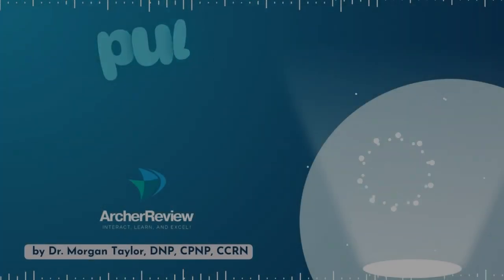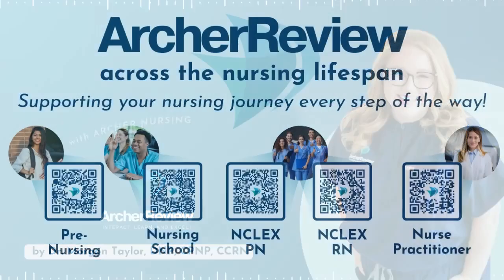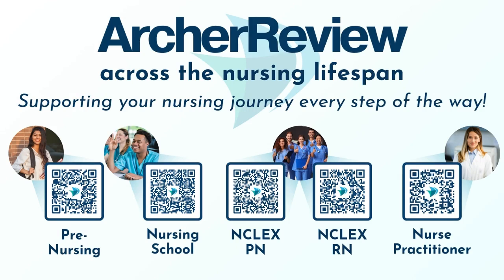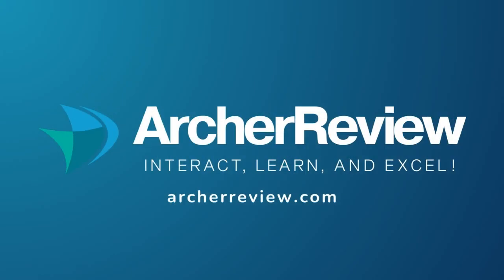That is a wrap. If you found this podcast helpful, I'd love to continue supporting your nursing journey through nursing school, the NCLEX, continuing ed, and beyond. Archer Nursing has you covered with on-demand video lectures, high-yield question banks, live case study reviews, and so much more. We want to help you master tough concepts and make it fun. Join us at archerreview.com and follow us on socials at Archer Nursing for more free nursing tips and study resources. Thanks for tuning in to Pulse Check with Archer Nursing. I'm Dr. Morgan Taylor, and I'll see you back next time.